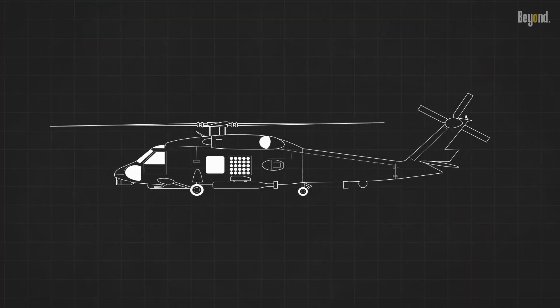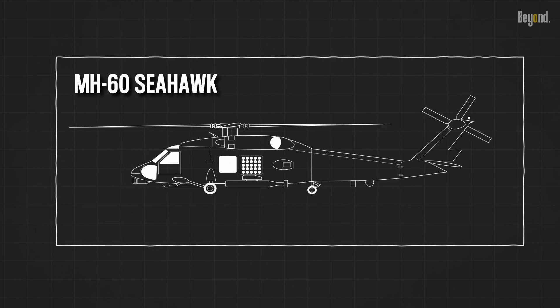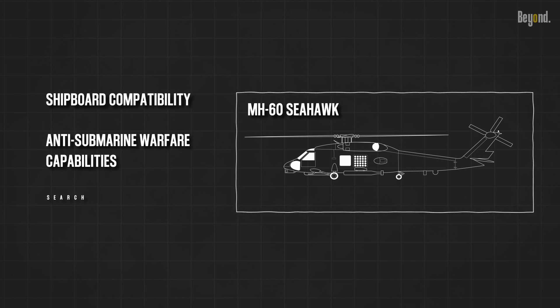The MH-60 Seahawk, which is derived from the U.S. Army's Black Hawk helicopter, is better suited for these naval missions. The MH-60 Seahawk has been extensively modified and adapted for naval operations, including shipboard compatibility and anti-submarine warfare capabilities.